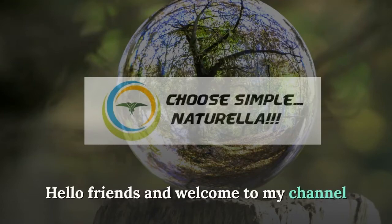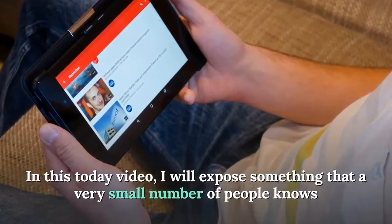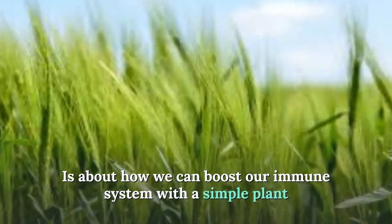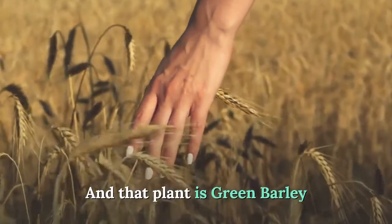Hello friends and welcome to my channel. In today's video I will expose something that a very small number of people know: how we can boost our immune system with a simple plant, and that plant is green barley.